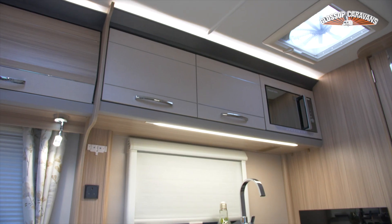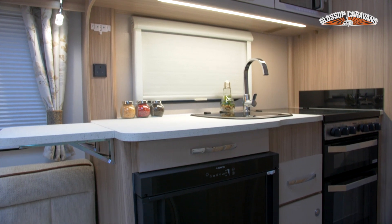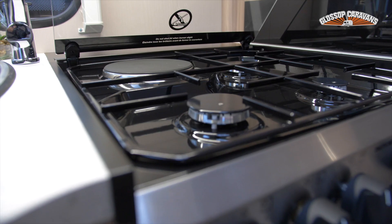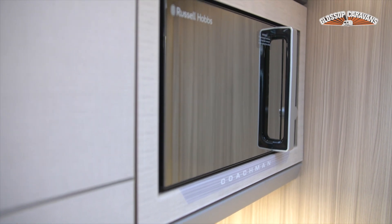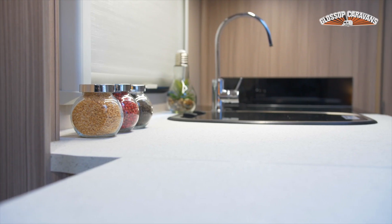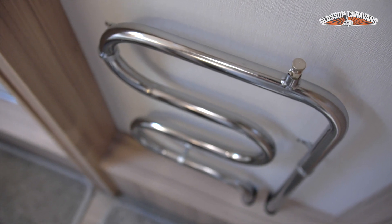The superb kitchen offers lots of storage, a new double-hinged Dometic 92-litre fridge-freezer, along with a large Thetford cooker, a separate oven and grill, microwave, omnivent, plus a large square kitchen sink with a swan-neck mixer tap.